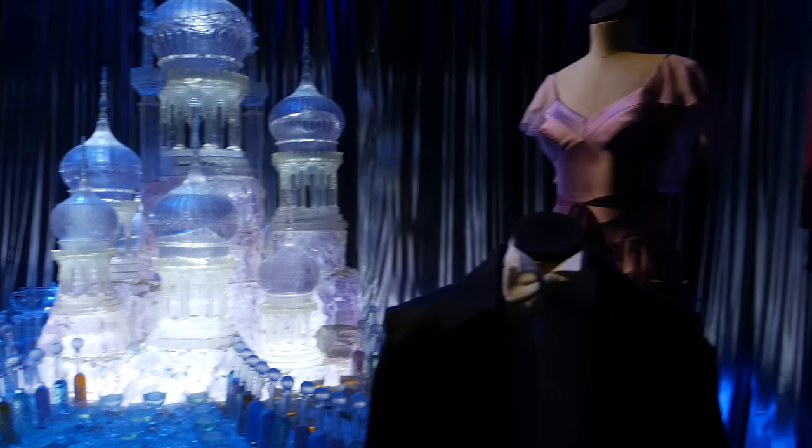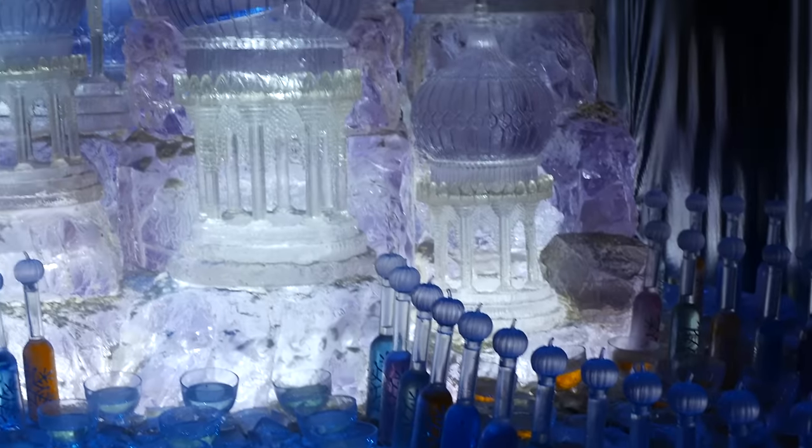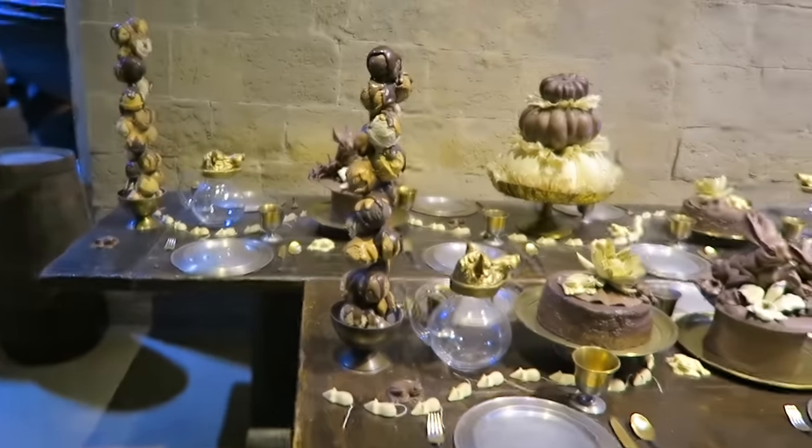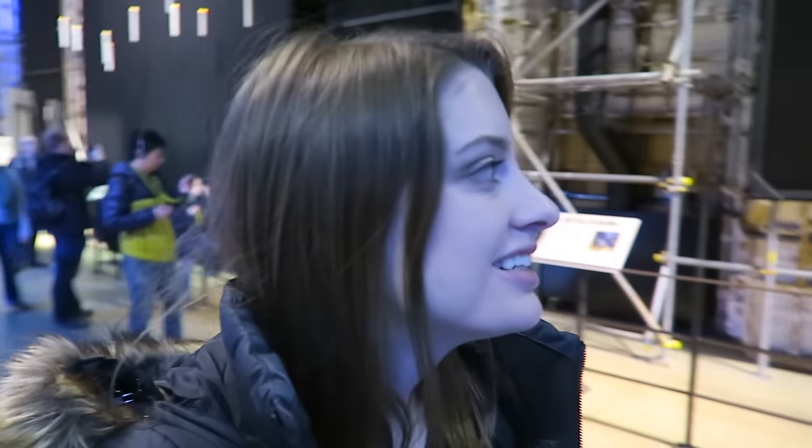There are a bunch of props and costumes and everything out here. Over here we have some set pieces and costumes from the Yule Ball. All this stuff looks awesome — I wish I could drink this champagne that's over here. Look at this ice cream, that looks good. There's cool stuff all around me and even above me. I'm a little overwhelmed with where to look. There's some wigs behind me.